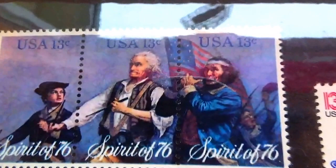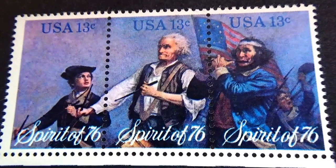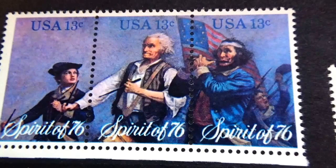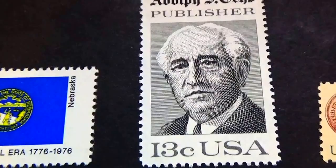Let's get in here and see what we got. Starting right there, a set of three — let me just take this off here so that you can see them better. Look at that, isn't that beautiful? A Spirit of 76. There's three stamps together like that, neat. 1776 to 1976, 13 cents.